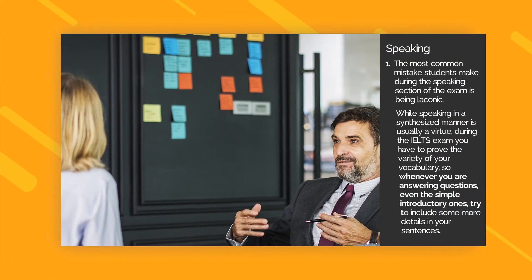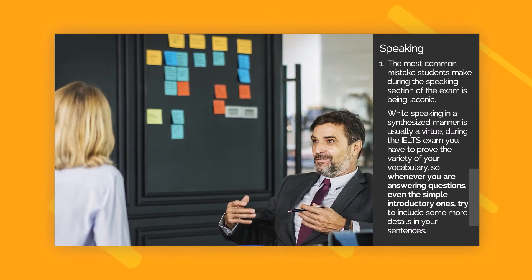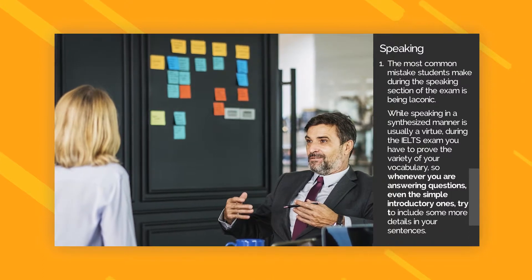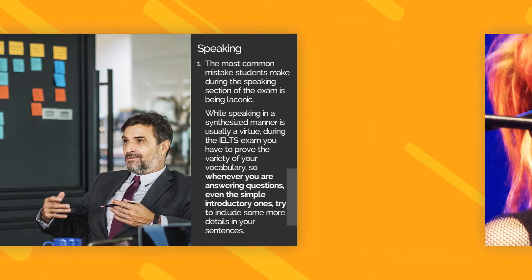Speaking Tip 1. The most common mistake students make during the speaking section of the exam is being laconic. While speaking in a synthesized manner is usually a virtue, during the IELTS exam you have to prove the variety of your vocabulary, so whenever you are answering questions, even the simple introductory ones, try to include some more details in your sentences.